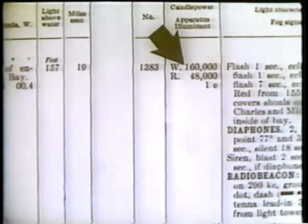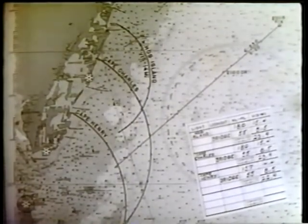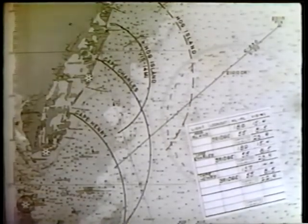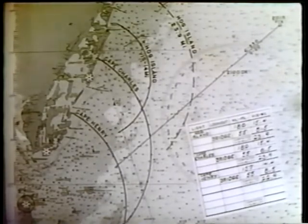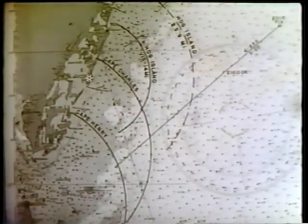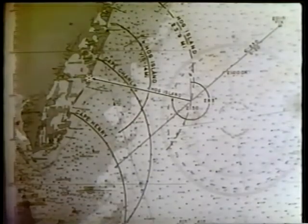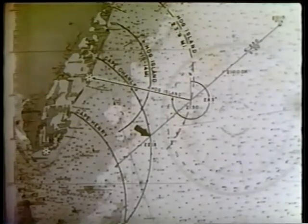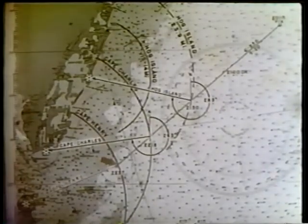The navigator draws in the circle of visibility for Cape Charles and Cape Henry as computed, as well as the 14-mile circle for Hog Island Light. He also draws a circle about Hog Island Light with a radius of 23.9 miles — the maximum visibility of the light from the bridge were it sufficiently powerful. Based on this work, the navigator advises the captain that Hog Island Light probably will not be sighted until any time after 2130 bearing 283 degrees, that Cape Charles Light will be sighted at 2218 bearing 263 degrees, and Cape Henry Light at 2237 bearing 248 degrees.